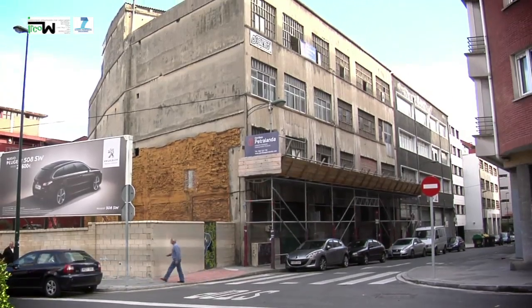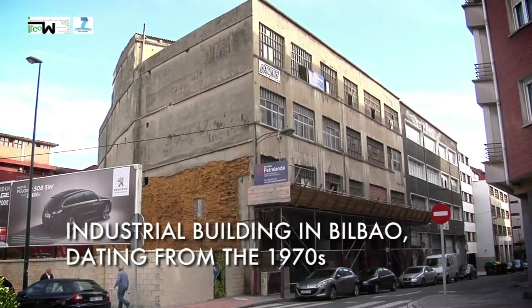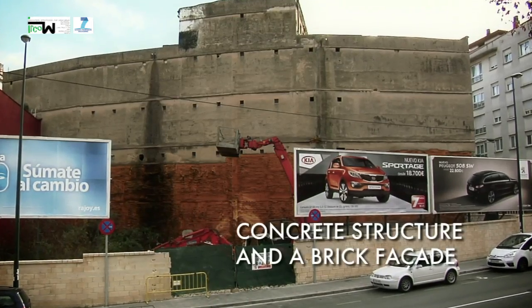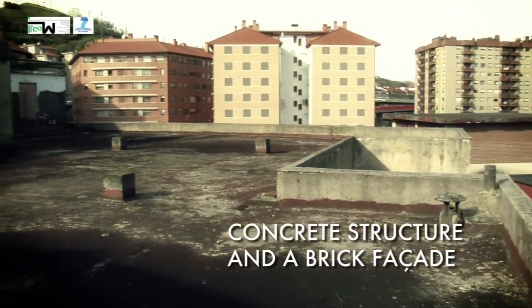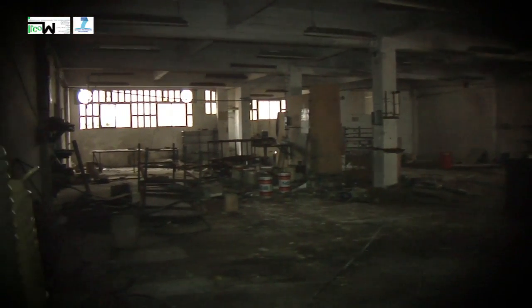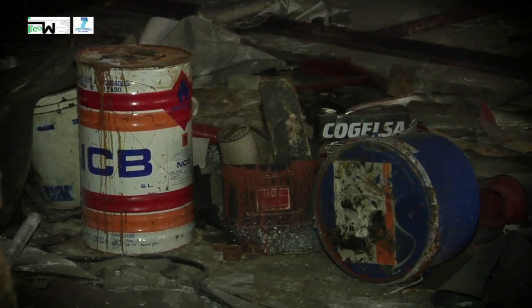This derelict industrial building, dating from the 1970s, has a concrete structure and a brick façade. It is located in an urban environment within the city of Bilbao, which is in the Basque Country in the north of Spain. Its main purpose in the past was to hold several small manufacturing workshops.